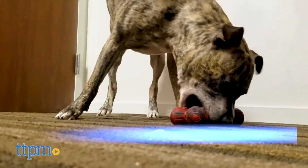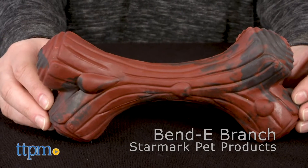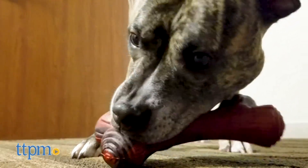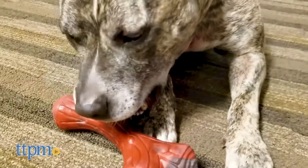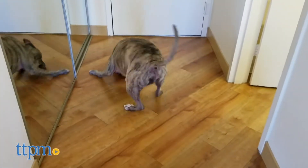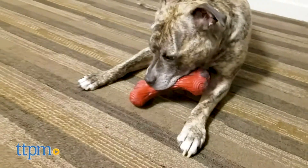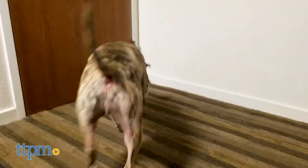Here we have the Bendy Branch from Starmark Pet Products. Does your dog like to gnaw on sticks and branches? While this rubber toy resembles a branch, you'll probably find that it is much more durable and flexible, not to mention splinter-free. When you flex and twist this bone, it grunts and croaks thanks to the noisemaker inside. This is sure to excite and fascinate any dog that loves noisy toys. You can find it in two sizes: a larger size that measures 7¾ inches, or a smaller size that measures 6 inches.